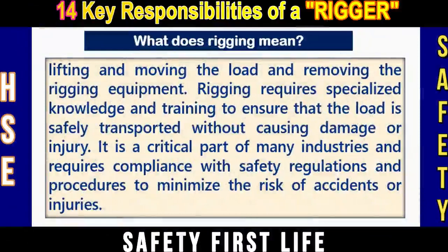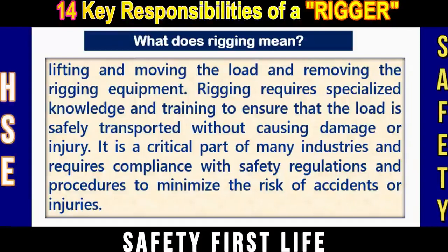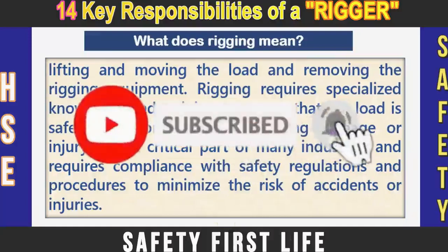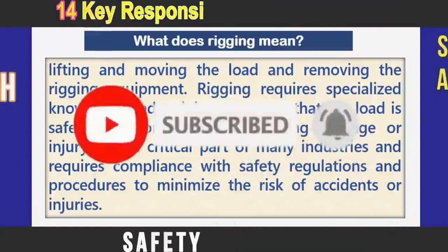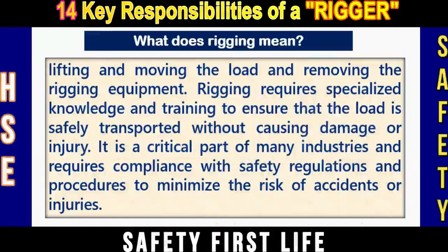Rigging requires specialized knowledge and training to ensure that the load is safely transported without causing damage or injury. It is a critical part of many industries and requires compliance with safety regulations and procedures to minimize the risk of accidents or injuries.